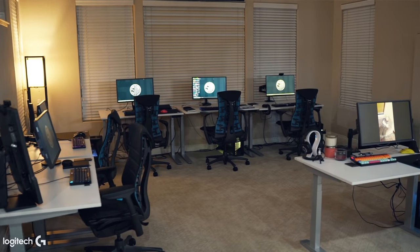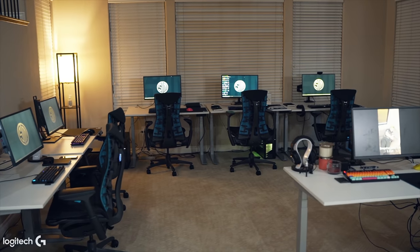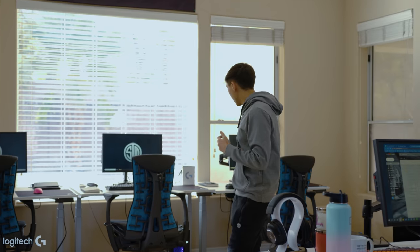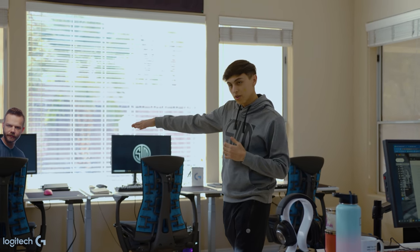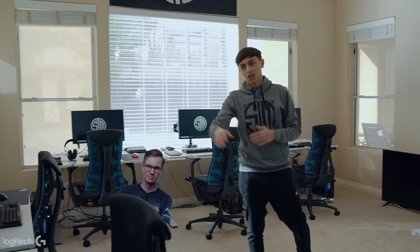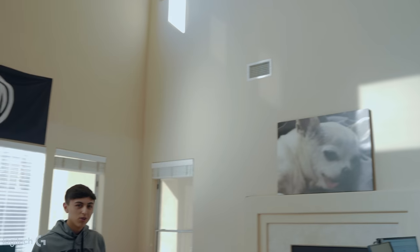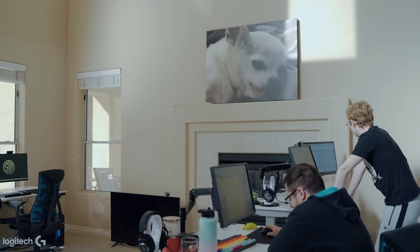As you guys can see, this is where all the magic happens — all the online matches, the practices, the scrims, everything that we do as a team happens in this room. We got Pojo and Data in the back on the support staff seats, making sure we don't do anything ridiculous in scrims. On top of it all, we got the seating arrangement: me on the right, Merc to my left, Achieve on the very end, and then Gio and Chaw. And we have my childhood pet Molly, a 14-year-old Chihuahua, always watching over us just like Pojo.